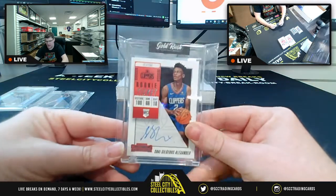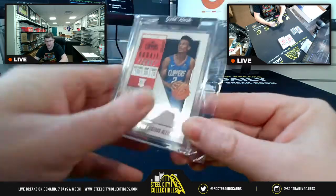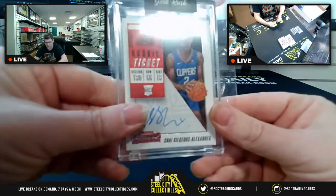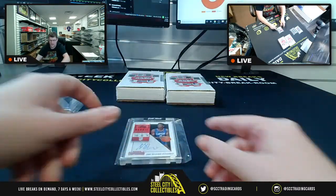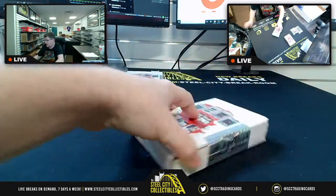Out in LA, you're going to have none other than the rookie ticket of Shai Gilgeous-Alexander with the Clippers. That's 18-19 Contenders — we also have Contenders coming up again in another break. 18-19 Contenders, rookie ticket, Alexander. Alright, and then there were two.